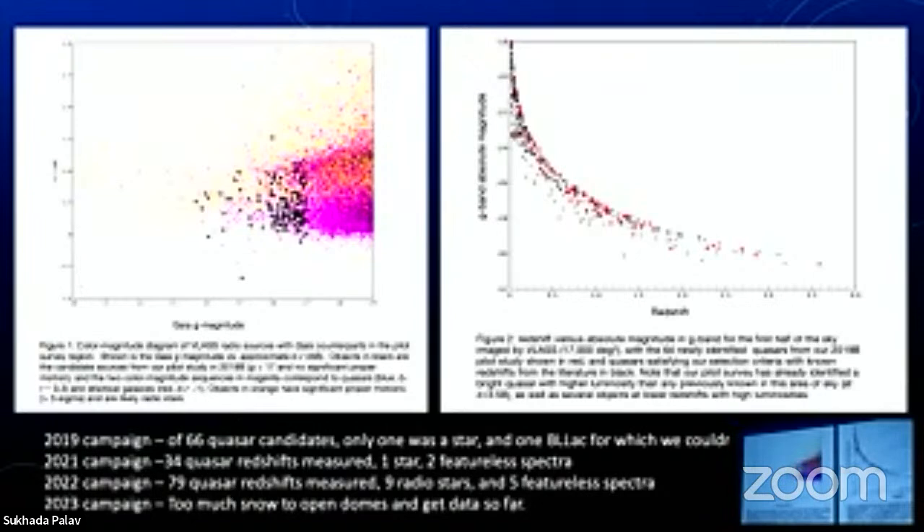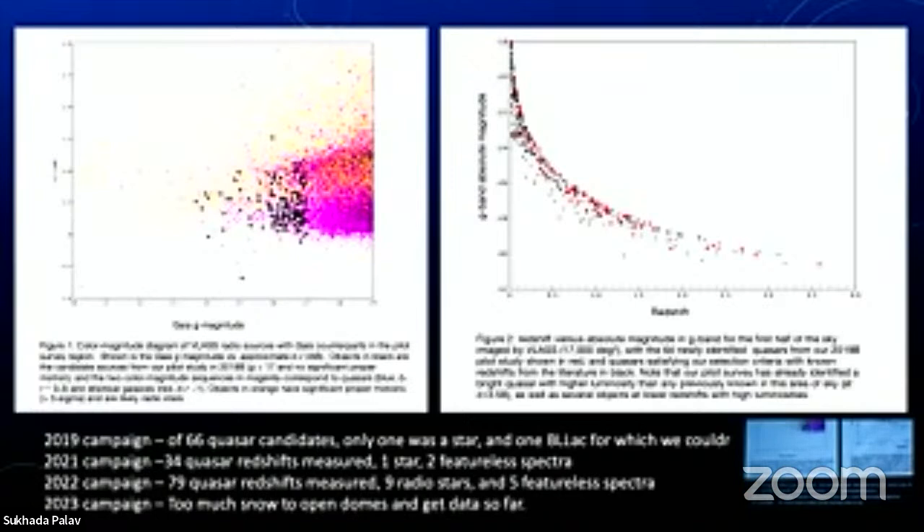In 2019, we started with 66 potential quasars, got redshifts for all of them, and one turned out to be a star. In 2021, we got another 34 quasar redshifts measured. A couple have featureless spectra — these might be blazars, a special class of quasar without easy-to-measure emission lines, making redshifts very difficult. But they might be something else entirely. In 2020, there's a big break because we had not only the pandemic, but a huge wildfire come through Lick Observatory and do a lot of damage. We're continuing every year observing more.